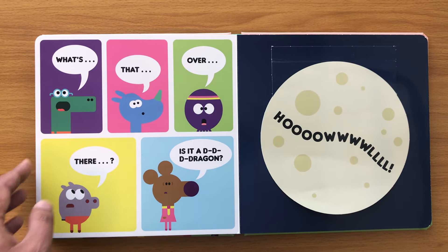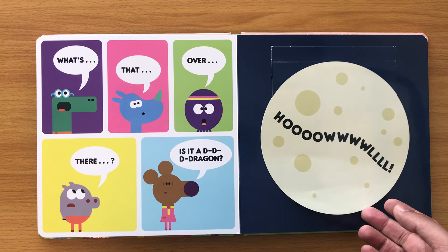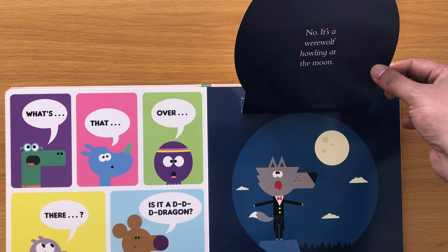What's that over there? Is it a dragon? No, it's a werewolf howling at the moon!